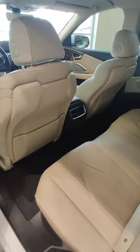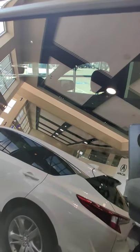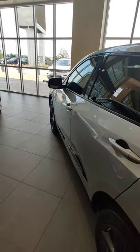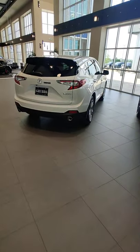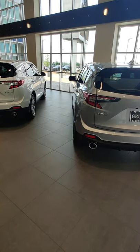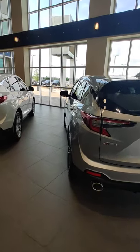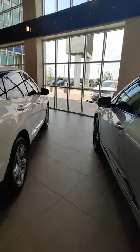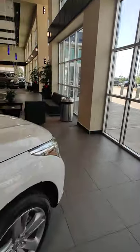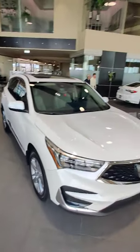The Advance has heated rear seats as well. Looking at the sticker, the Advance is $46,200 and the A-Spec is $44,300 — about a $2,000 difference. If you want more luxurious options, go for the Advance; if you want a sportier look, get the A-Spec. They're both very luxurious, but the Advance has a couple more features. Come check out both at Grubbs Acura Grapevine.